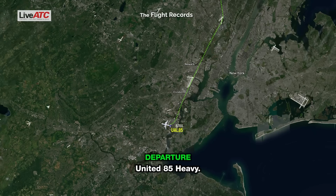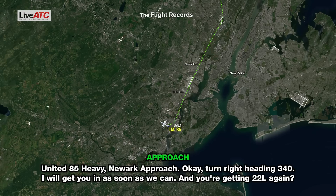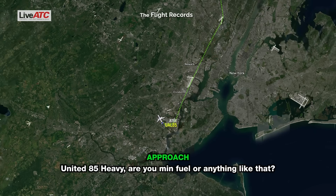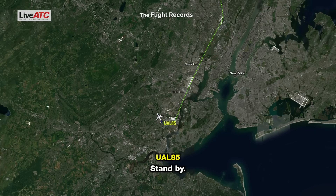United 85 Heavy. United 85 Heavy, go ahead. Okay, turn right heading 340, we'll get you in as soon as we can. And you getting runway 22 Left again? 340 heading and 22 Left. Yeah, 85 Heavy, are you mid-fuel or anything like that? Standby. All right, we're going in.